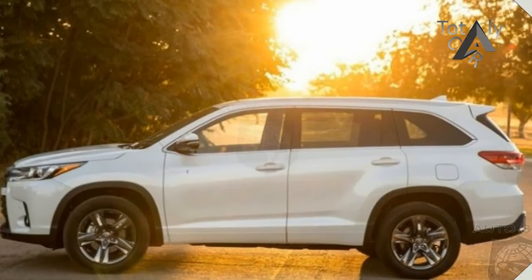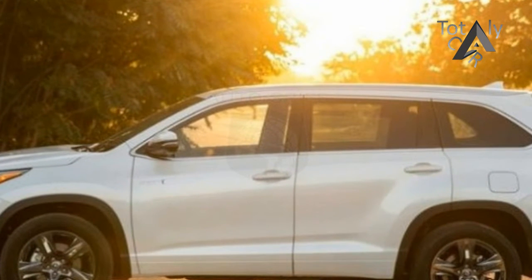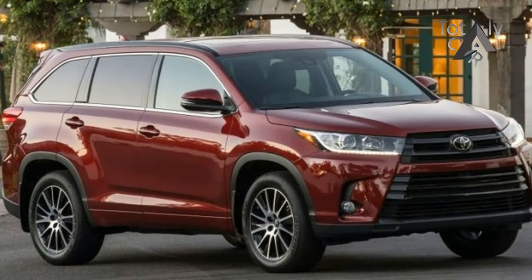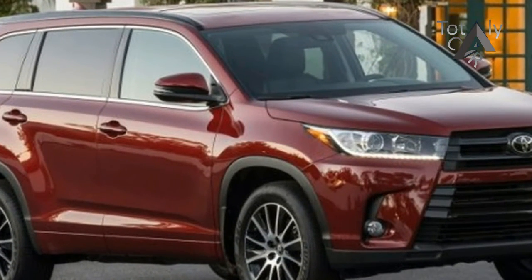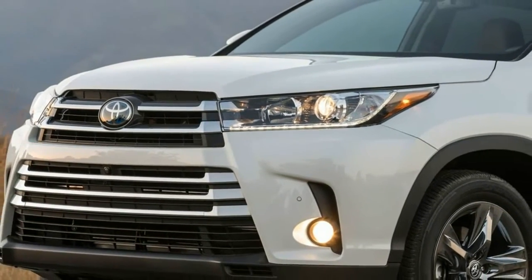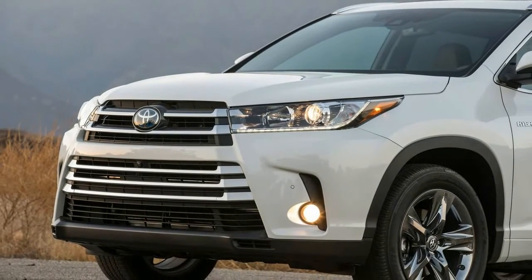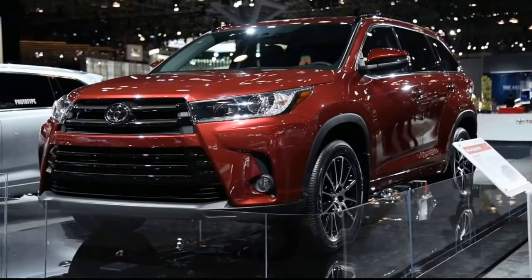A six-speed automatic is the only transmission available with the base four-cylinder engine, and the V6 comes exclusively with an eight-speed automatic. EPA fuel economy ratings are 20/24 mpg city/highway for the front-drive four-cylinder model, and 20/27 mpg for V6 models with front-wheel drive. All-wheel drive models are rated at 20/27 mpg, and 19/26 mpg respectively.